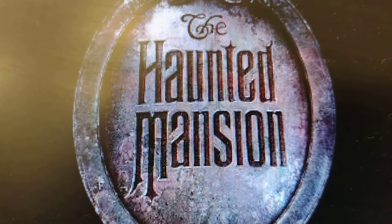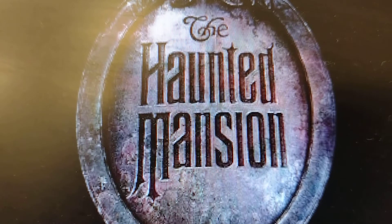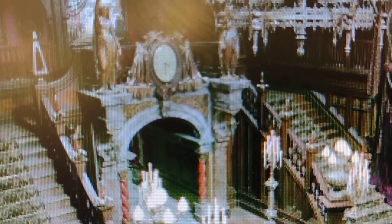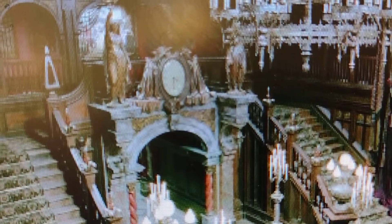I love this attraction — it's one of the best attractions. The Haunted Mansion movie is good too. It's one of the best attractions to experience.